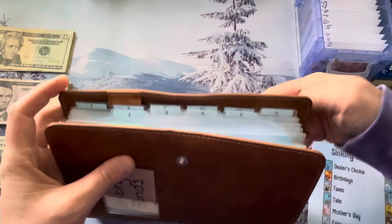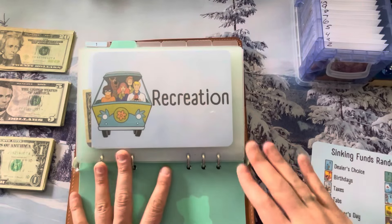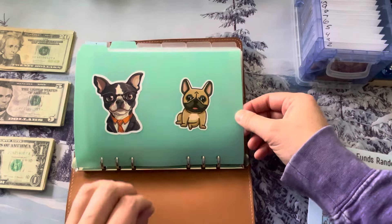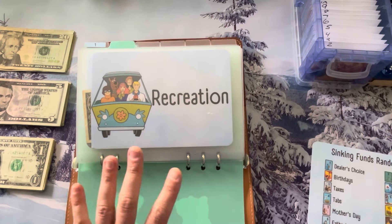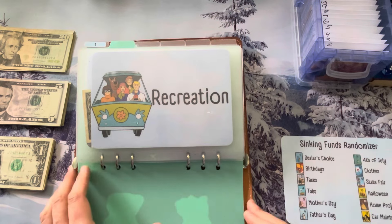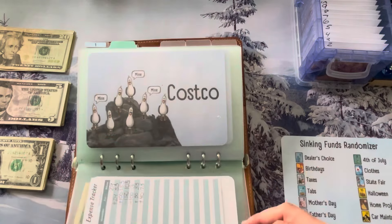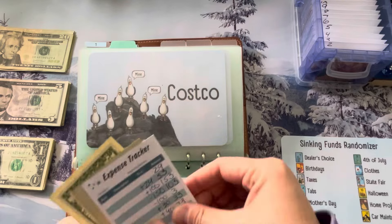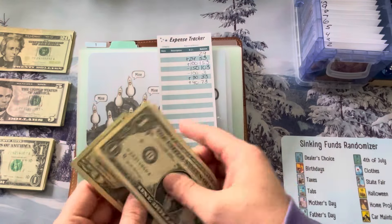Sinking fund binder — these are all of the sinking funds we are working towards. The first section has revolving ones, meaning money comes in and out throughout the year. It's not like I'm saving for one single event. Recreation is just for us to go out and do some fun things, so let's add $20 to that.